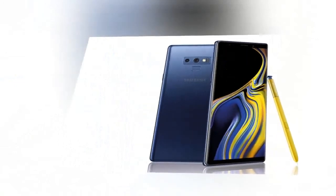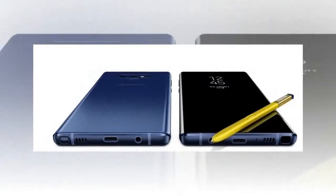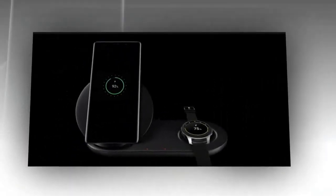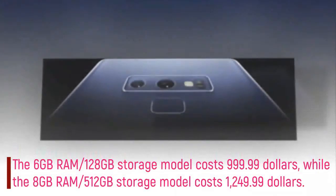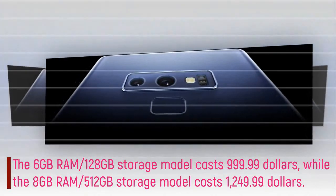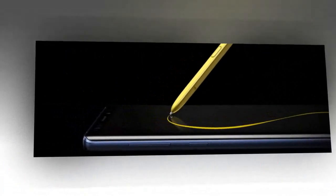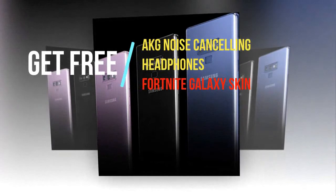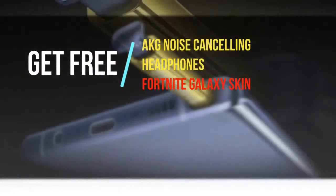If you'd like to pre-order either device, pre-orders open at 12:01am ET on 10 August. The Galaxy Note 9 will be available to officially buy in stores and online from 24 August. The 6GB RAM / 128GB storage model costs $999.99, while the 8GB RAM / 512GB storage model costs $1,249.99. Consumers who pre-order between 10 August and 23 August 2018 can choose a pair of AKG noise-canceling headphones valued at $299, or the Fortnite Galaxy skin with 15,000 V-Bucks for free.